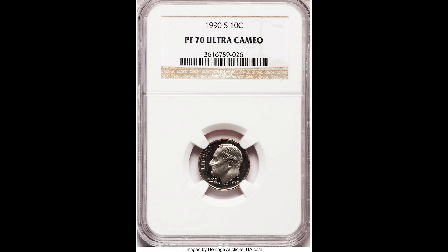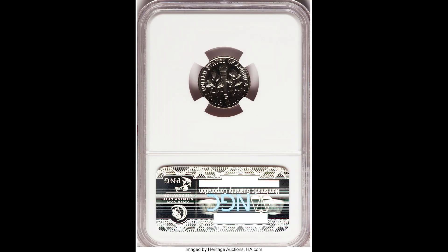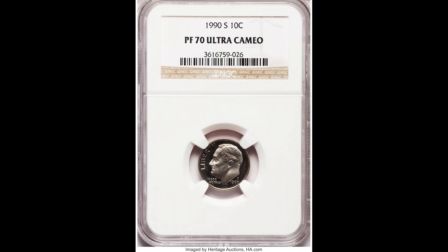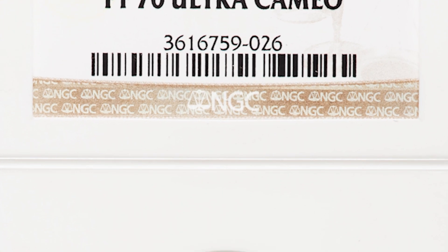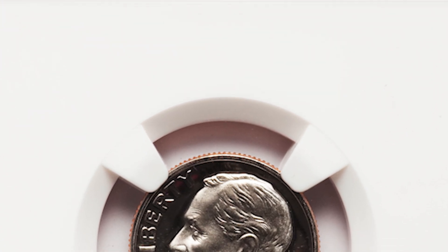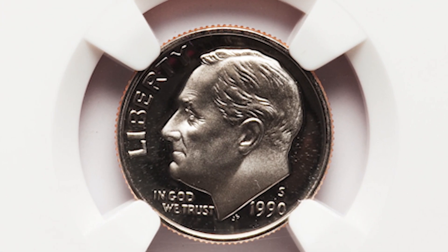Here we have another 1990 S 10 cent Roosevelt dime. An important thing to remember when it comes to these 1990 dimes is the mint mark and the overall grade. At the end of the video, I'm going to show you a couple of coins that you really need to look out for that are worth a lot more money than these coins. But this one at the perfect grade of 70 sold for $22.